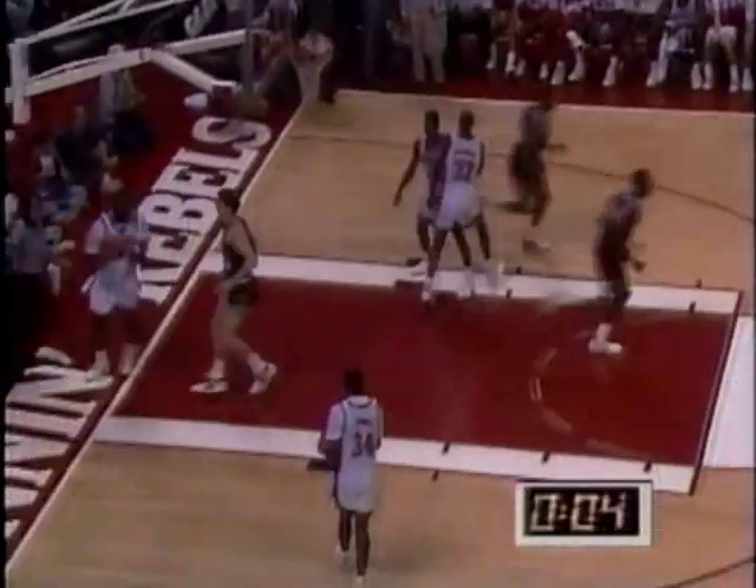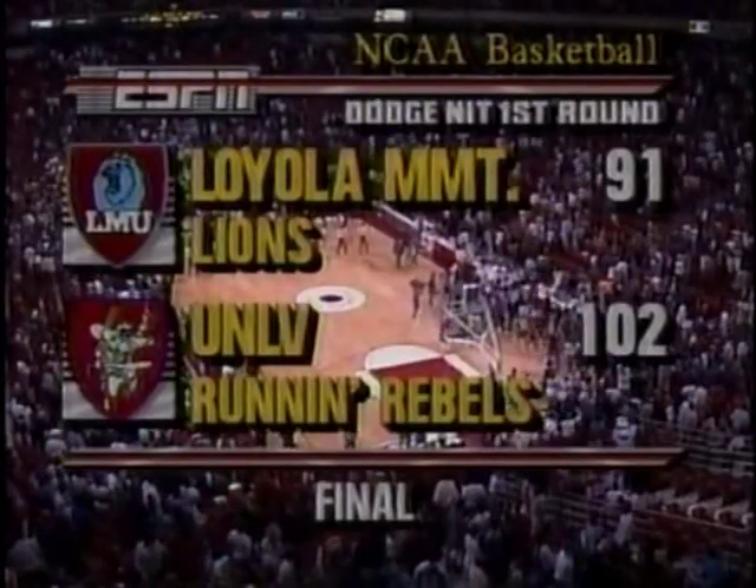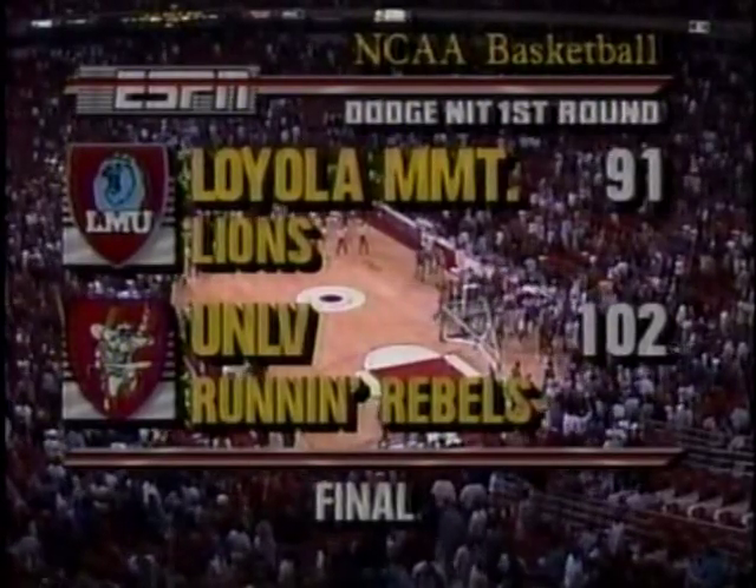There's with six seconds left — we'll knock it. 102 to 91. Now let's go to John Saunders.